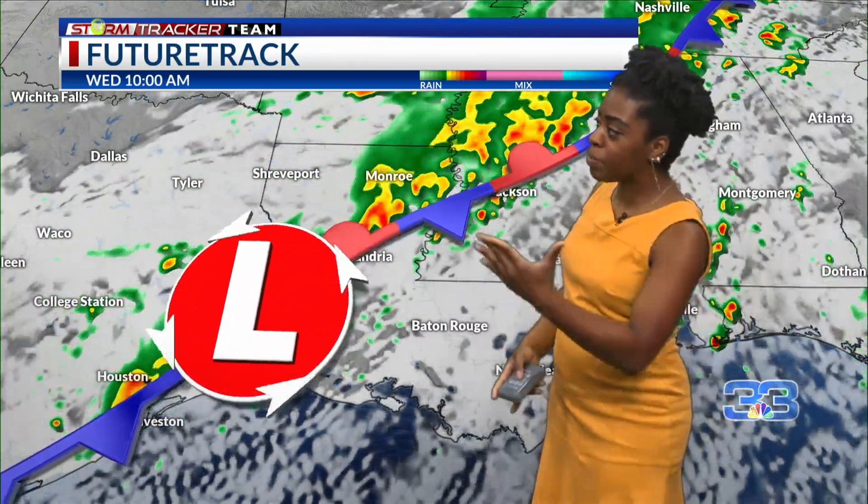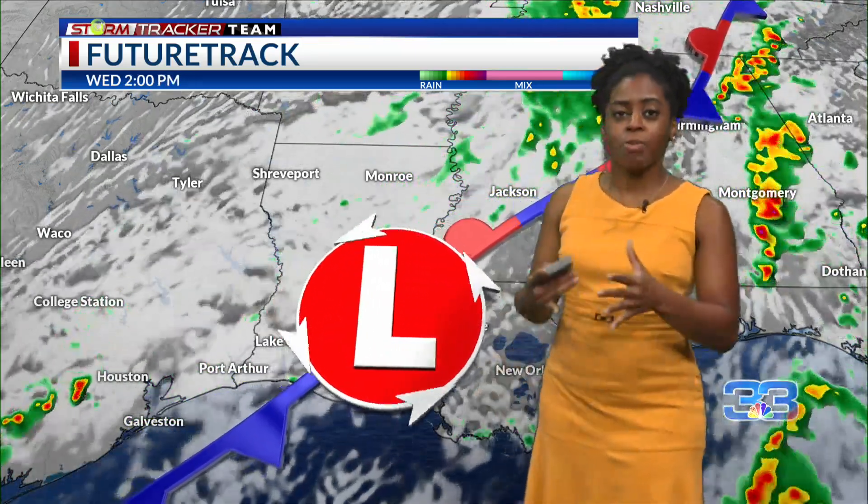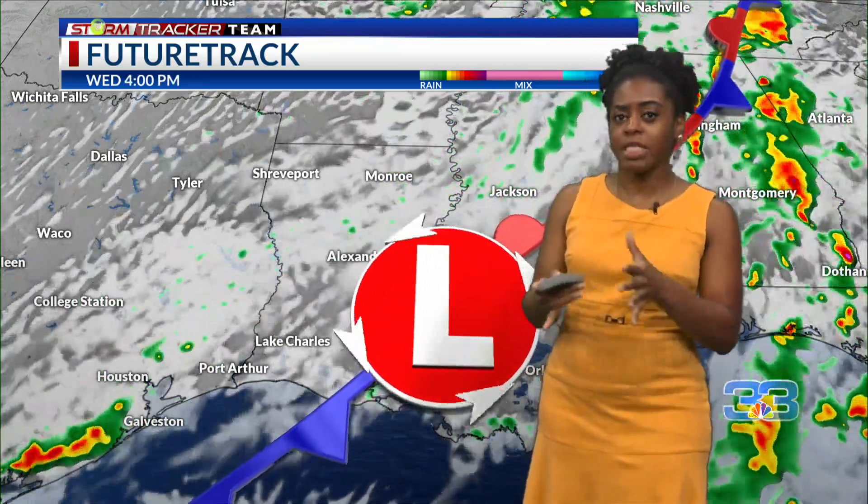Our highs for tomorrow will be in the 80s. We're looking at a high of 87 for New Roads, 89 for Baton Rouge, and 89 for Gonzalez. So we'll still be a little bit closer to 90 degrees, and then once this frontal boundary begins to move through the area, we'll have more showers moving through Baton Rouge around the late morning to mid-morning hours.